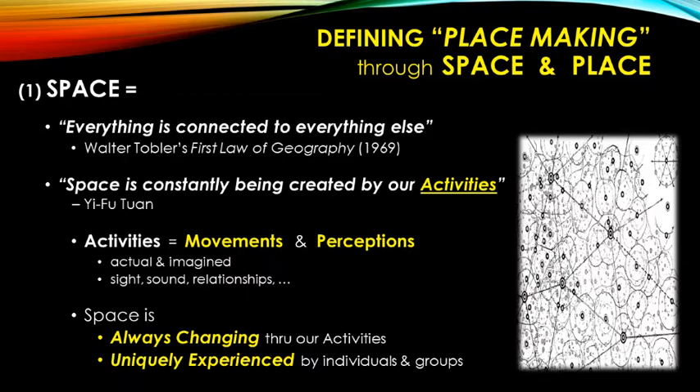Space has two key characteristics: it is always changing because our activities are always changing, and it is always uniquely experienced. The space I experience is different from that of every other person. Think about how different global activities are now from just a few years ago — things are always changing. And while we share space, everyone's individual experience of it is unique.